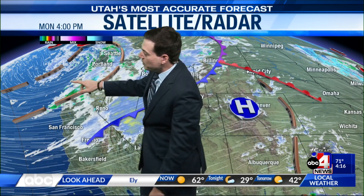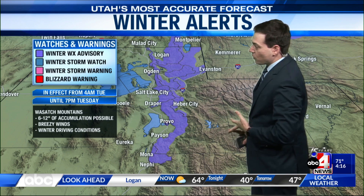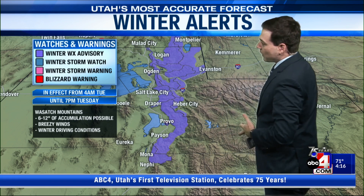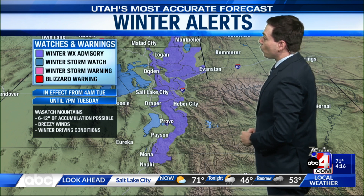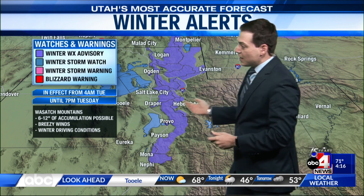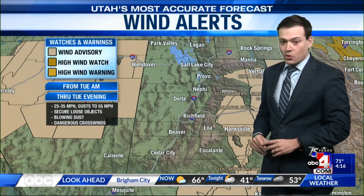You can see this trough coming in from the Pacific Northwest — eventually it will work its way into our neighborhood, bringing cooler temperatures and a decent chance for wet weather. We're mainly talking about valley rain and mountain snow. When it comes to snow, the Wasatch Mountains are now included within a winter weather advisory, beginning at 4 o'clock Tuesday morning through 7 o'clock in the evening. Six to 12 inches are within the realm of possibility, especially in places like Upper Cottonwood.